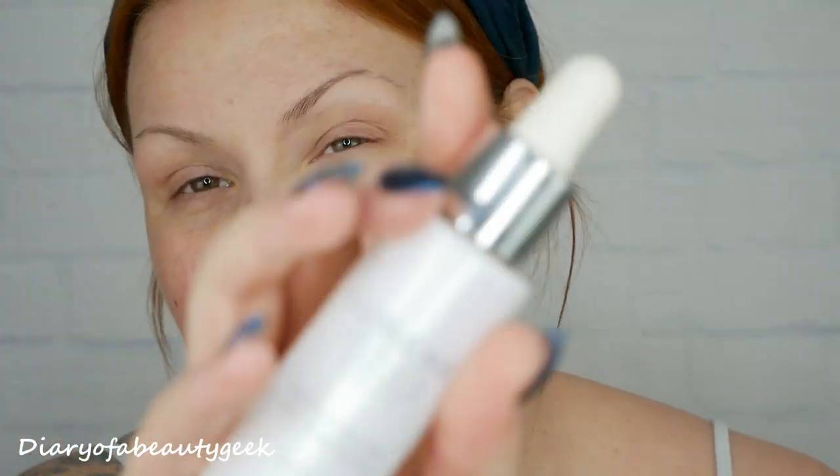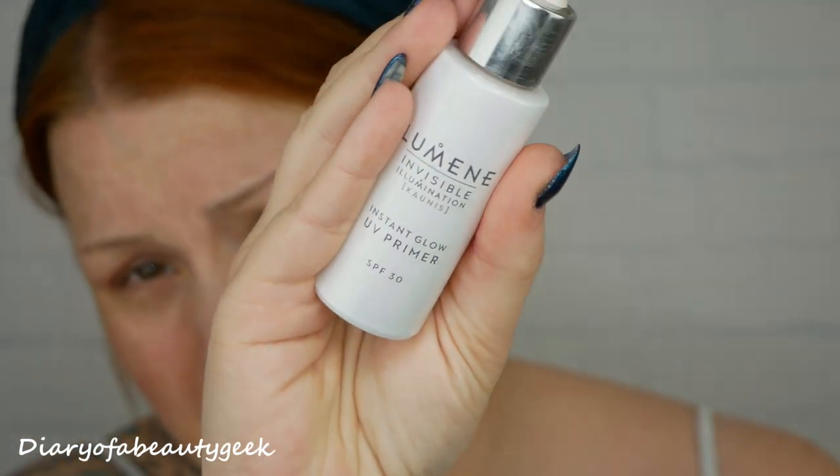My face is now ready to apply the foundation. I added skincare about two hours ago and have been pottering around the house. The only thing I've done more recently is added my primer — I always use Lumine. I've been using it for the last two or three months and absolutely love it, so I thought I'd do a review based on what is normal for me, which might not be normal for you.